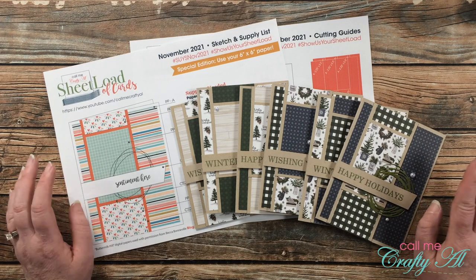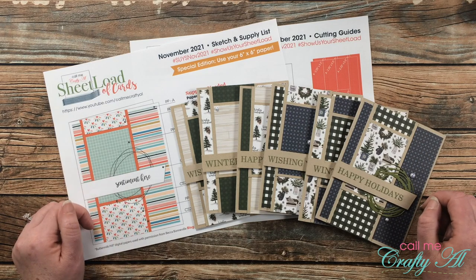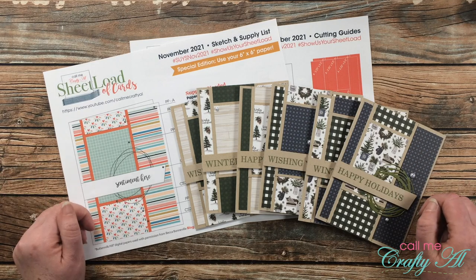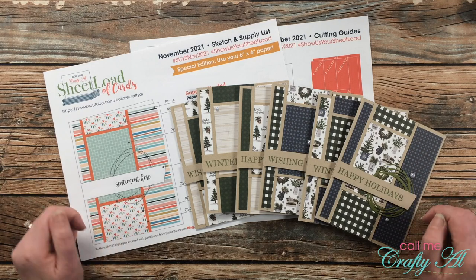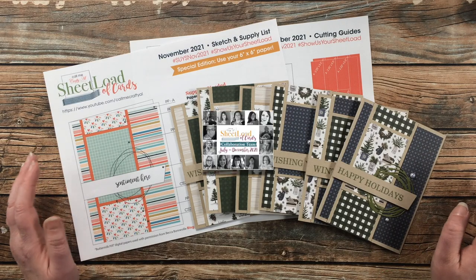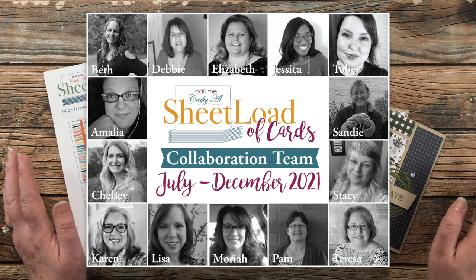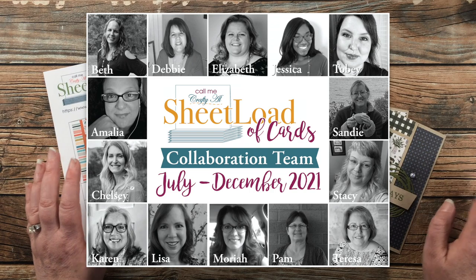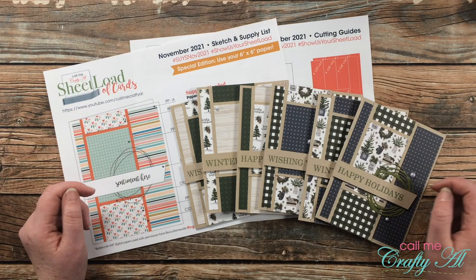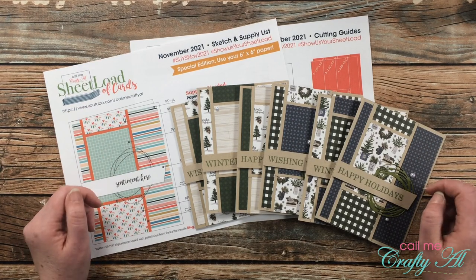I am loving my latest sheet load, November 2021. I have enjoyed seeing what you guys are creating and sharing here on YouTube and over on Instagram, and today I am here to show you a look at all of the sets that my collaborators have created for the month. Everybody is linked in the description box below so you can go get more details and close-up looks.